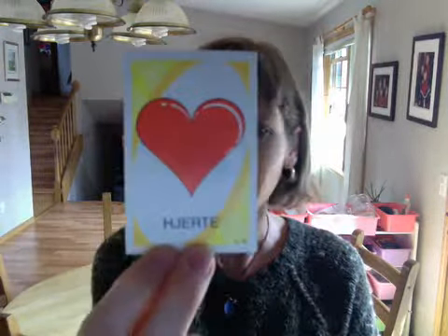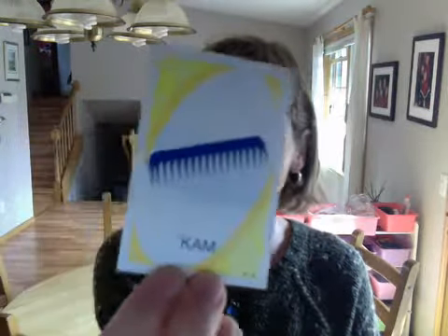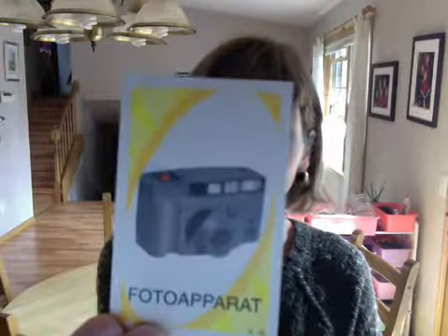hjärta — heart. helikopter — helicopter. come — come. fotoapparat — a camera.